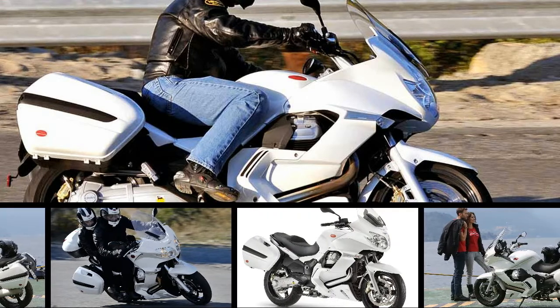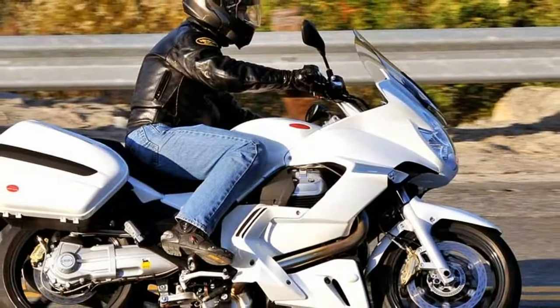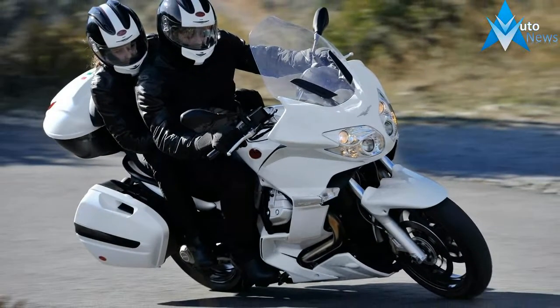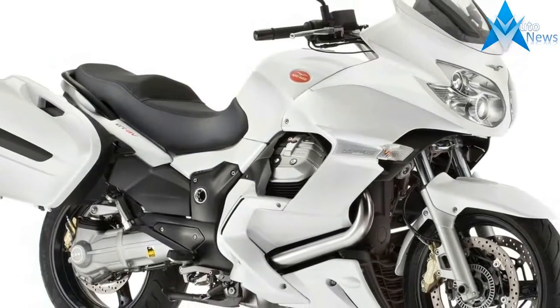The heart that beats inside this bike is the renowned V-shaped 90-degrees transverse twin-cylinder four-valve engine, the highest performer among all the families of engines manufactured at Mandello del Lario, which has now reached exclusive levels as far as its technical and performance development is concerned.